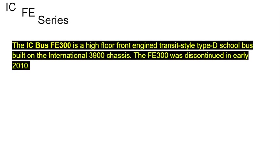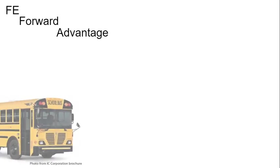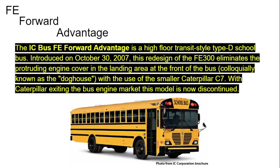The IC Bus FE 300 is a high-floor, front-engine transit-style Type D school bus built on the International 3900 chassis. The FE 300 was discontinued in early 2010. The IC Bus FE 400 is a high-floor transit-style Type D school bus, introduced on October 30, 2007. This redesign of the FE 300 eliminates the protruding engine cover in the front landing area — known as the Dog House — with the use of the smaller Caterpillar C7 engine. With Caterpillar exiting the bus engine market, this model is now also discontinued.